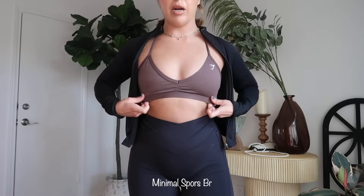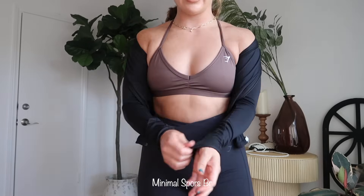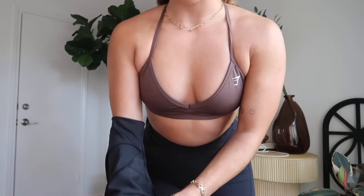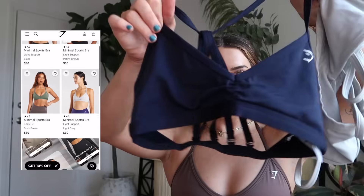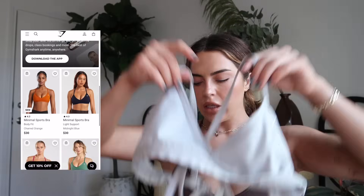I have the Minimal Training Sports Bra on — just a staple sports bra. Typically when I'm working out I'll have on an oversized t-shirt or hoodie tucked in the back, but this bra is super comfortable. It's minimal, so there's not that much support, so if you're a bigger-breasted girlie keep that in mind. It comes in a bunch of different colors — this is the black, just a staple.